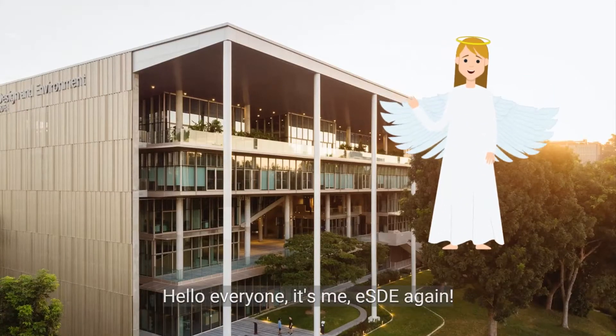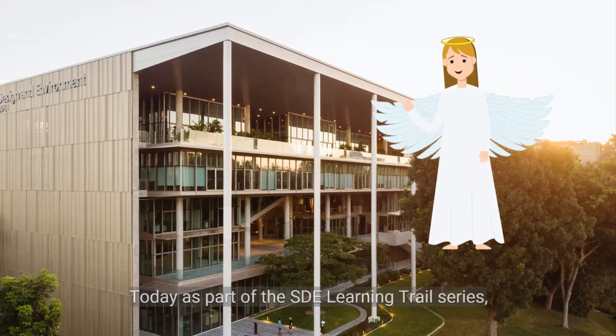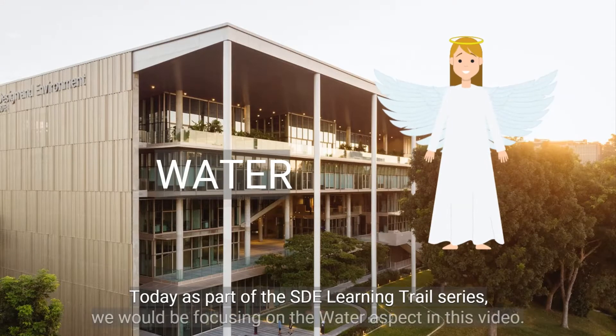Hello everyone, it's me, Esther again. Today as part of the SDE Learning Trail series, we would be focusing on the water aspect in this video.